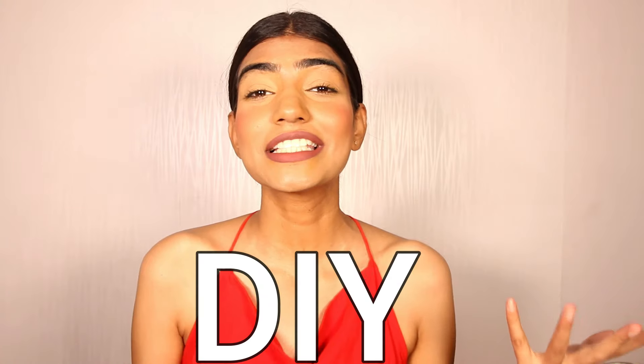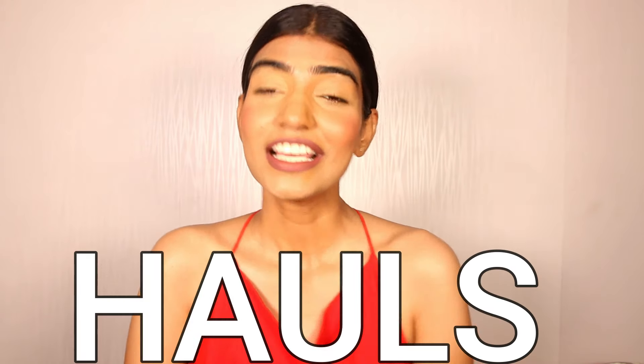Hi guys, I hope you all are doing good. For those of you who do not know me, I'm Ritu and I make content related to beauty, DIY skincare, fashion, and hauls. In case you haven't joined the beauty squad yet, click on the subscribe button and be a part of it. I have shared my pigmentation journey with you all, and when I find a product which works well on it, I make sure that I'm sharing it with you all.